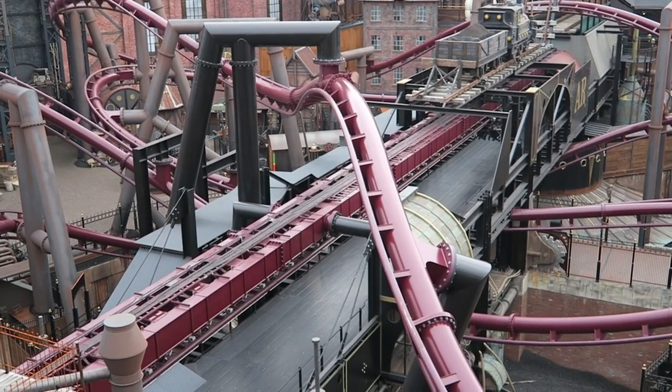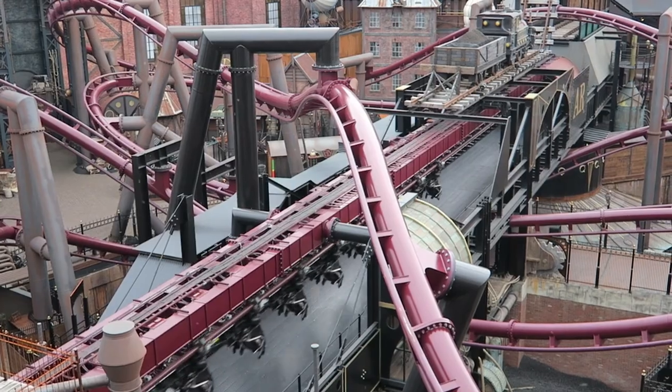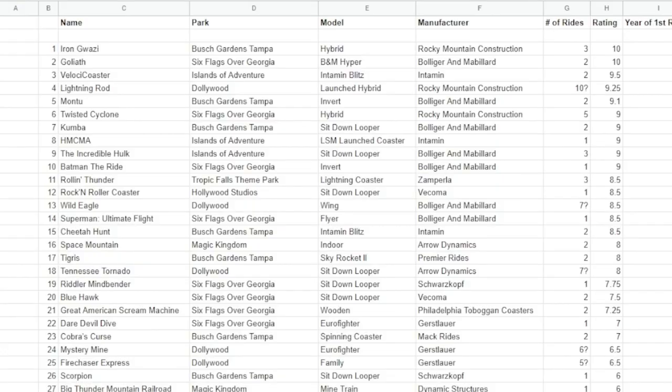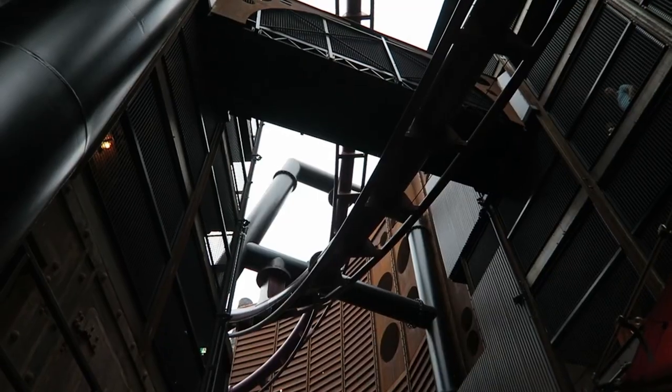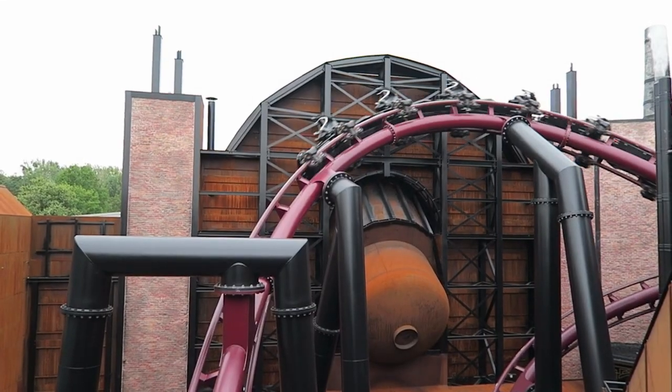As a roller coaster enthusiast, I like to talk about coasters 24/7, but I literally have 38 credits. So that makes it hard not to talk about the same rides over and over again. So I'm going to talk about my top 25 bucket list coasters.